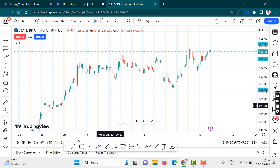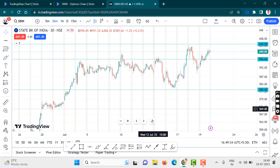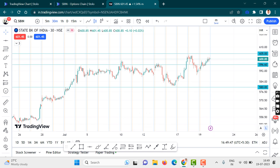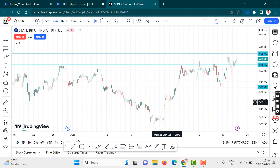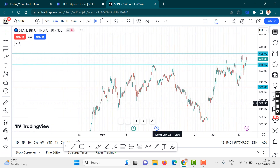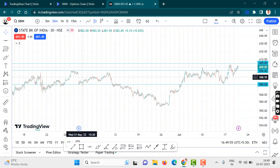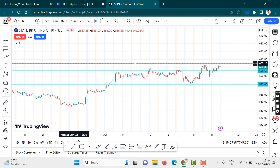This currently is a 30-minute timeframe. As you guys can see, 600 levels for SBI is a huge psychological level. If you just zoom out the chart, you guys can see that all of this is a huge resistance level.